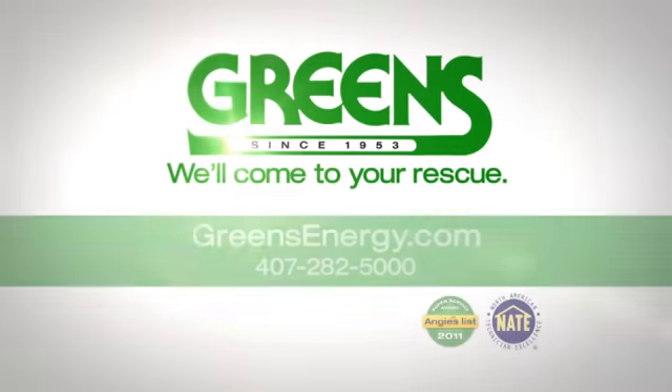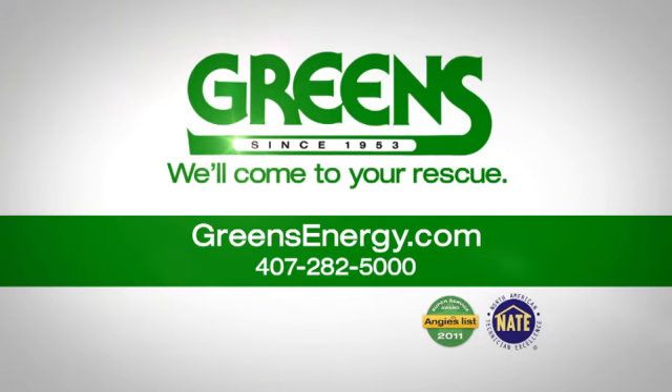For help with your AC system, or more information on how you can prolong the life of your AC system, call Green's Energy Services at 407-282-5000.